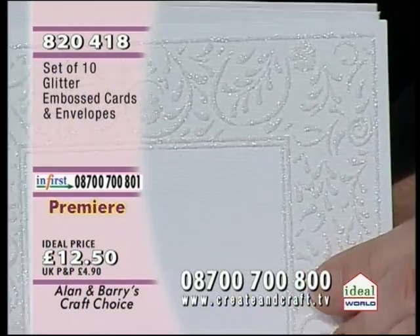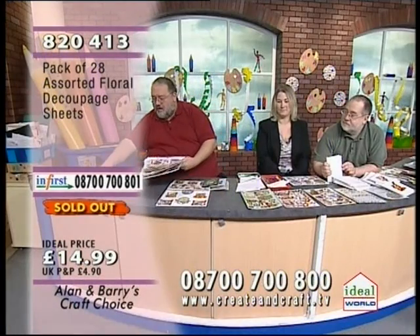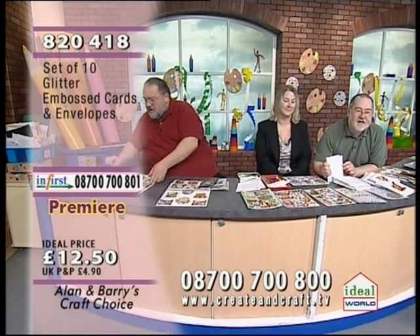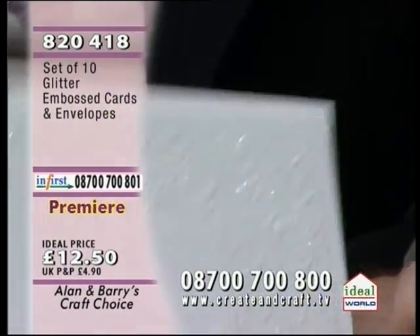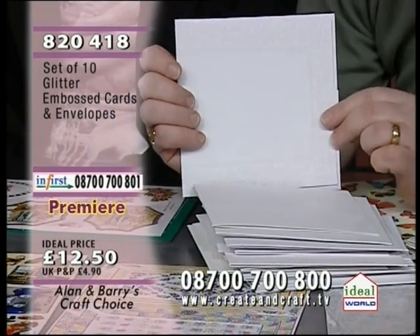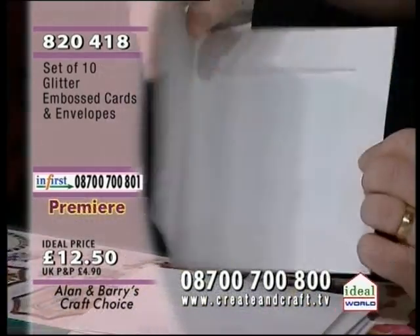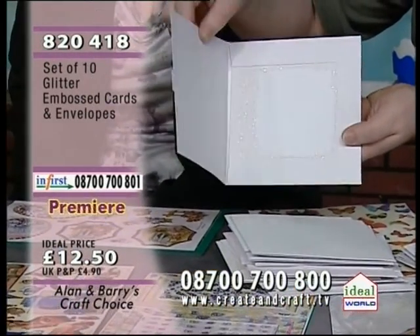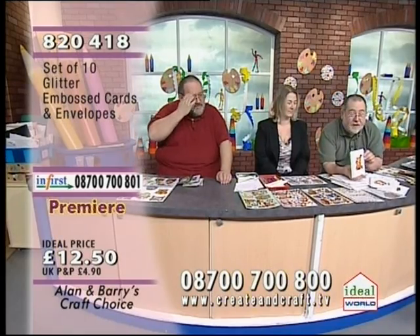The floral decoupage has now sold out. We've still got the florals and frames just hanging on. Coming back to the glitter cards and envelopes — item 820418, £12.50 — the envelopes are embossed and the cards are embossed and glittered. Just look at the finish — that is superb. Half the stock of these has now gone. The envelopes are oversized with beautiful flaps on the insides. There's one of the cards done with some superb decoupage — just gorgeous.